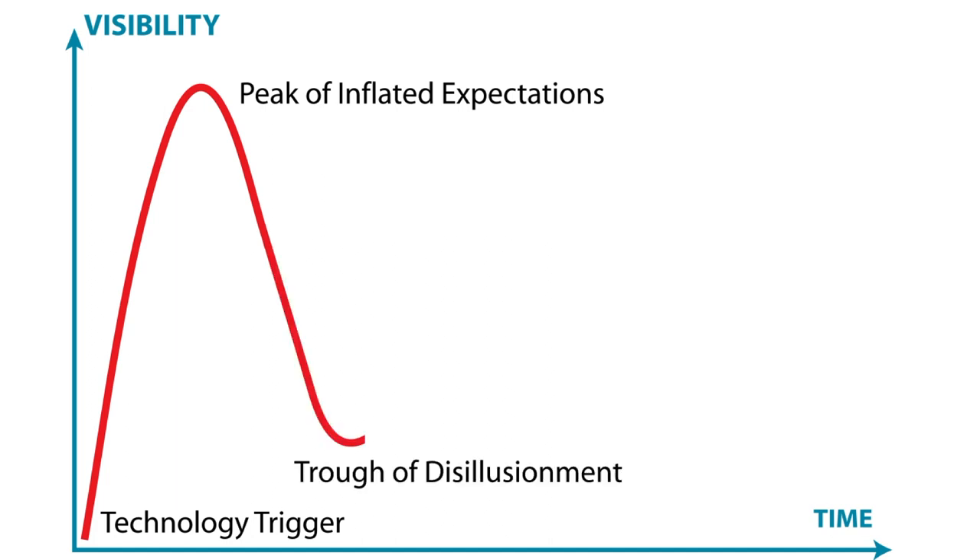Our expectations start to get deflated and we eventually enter this trough of disillusionment. We're kind of disillusioned with the technology — 'oh, that was garbage, there must be something else that would be better that's going to solve all the problems in my life.'